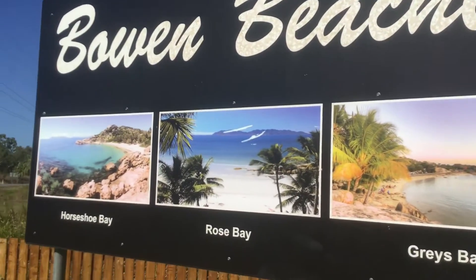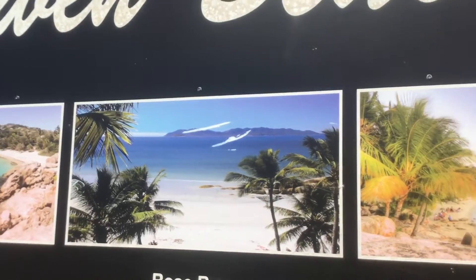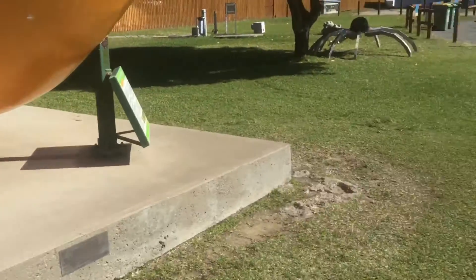Bowen beaches — Horseshoe Bay, Rose Bay. And there's the girls.